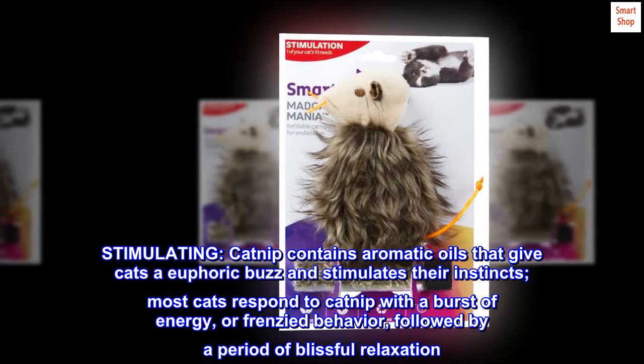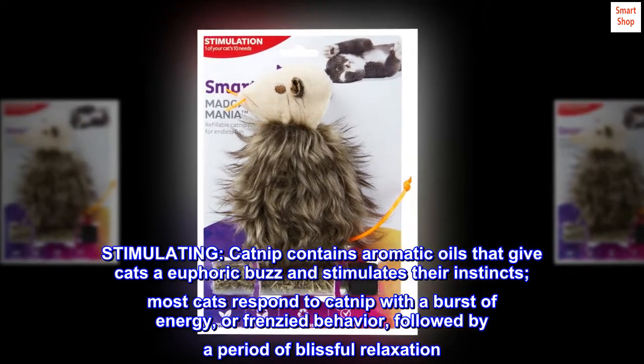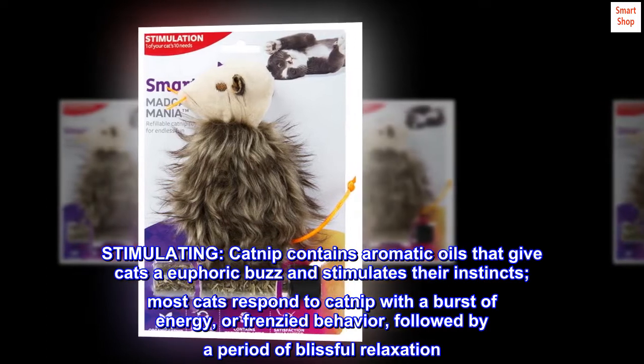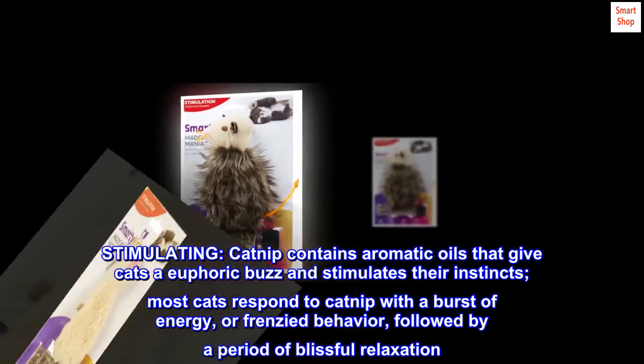Stimulating. Catnip contains aromatic oils that give cats a euphoric buzz and stimulates their instincts. Most cats respond to catnip with a burst of energy, or frenzied behavior, followed by a period of blissful relaxation.